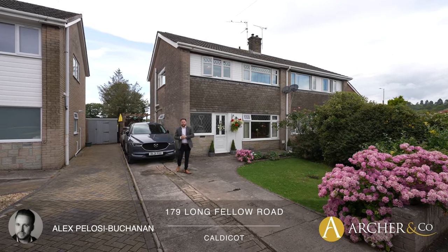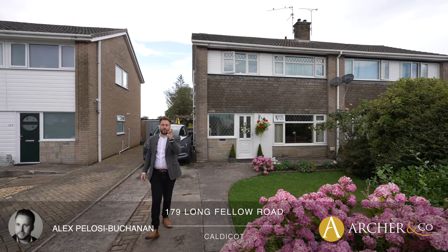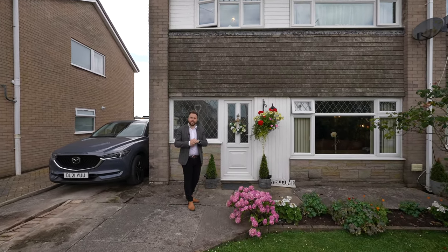Hi, it's Alex, Sales Manager for Arch & Co here, and today I'm delighted to introduce to you this substantial four bedroom semi-detached property located on the fringes of Caldecott. Welcome to 179 Longfellow Road, let's get inside and take a look.